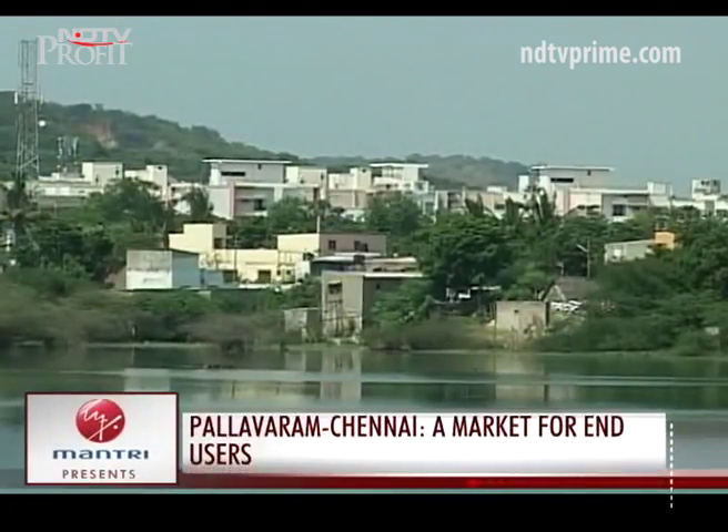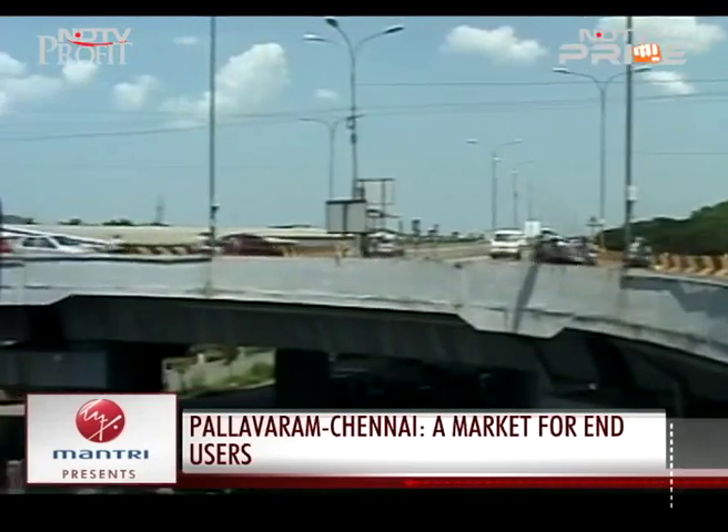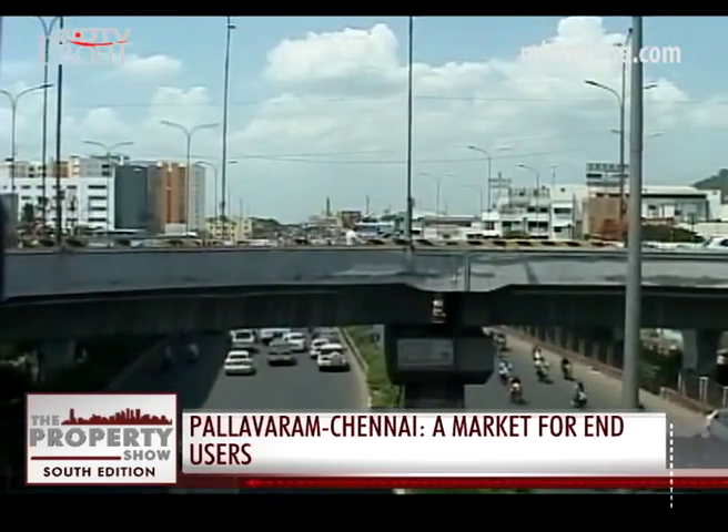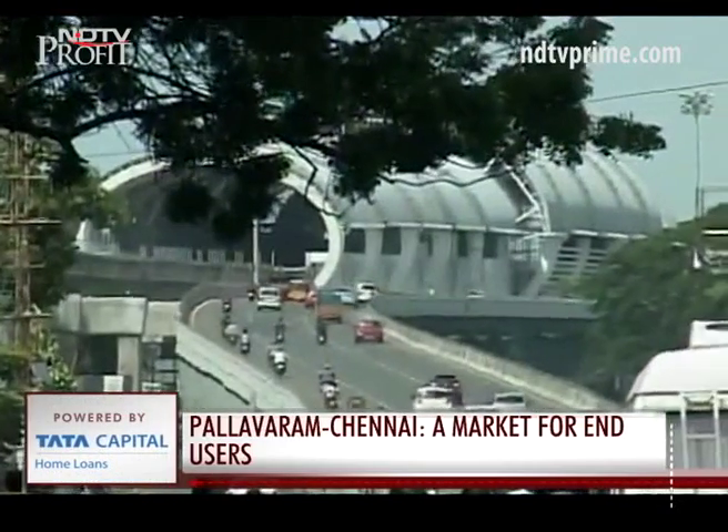Pallavarum, though, has clearly not been a paradise for investors. With a 3% annualized return over the last two and a half years, it's more a haven for end users who can still buy at a reasonable rate here.